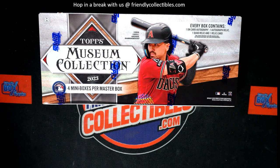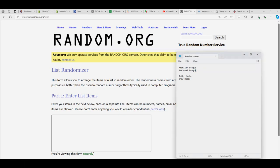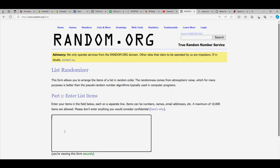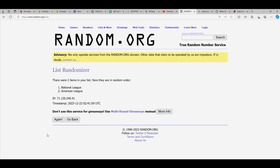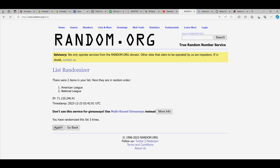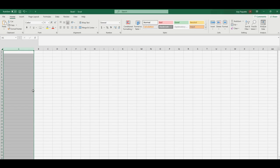Here we go, museum baseball — this is going to be between Bobby C and Drew H, so good luck guys. Let's go to random and first of all let's random the leagues here: American League and National League. Seven times through — that's one, two, three, four, five, six, and seven. You have the National League on the bottom and the American League on the top.